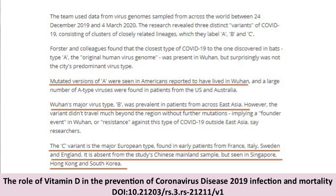The original human virus genome was present in Wuhan, but surprisingly was not the city's predominant virus type. Mutated versions of A were seen in Americans reported to have lived in Wuhan, and a large number of A-type viruses were found in patients from the U.S. and Australia. Wuhan's major virus type B was prevalent in patients from across East Asia. However, the variant didn't travel much beyond the region without further mutations, implying a founder event in Wuhan or resistance against this type of COVID-19 outside East Asia.